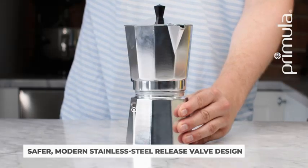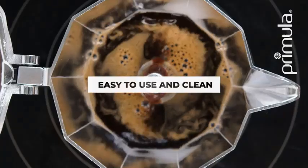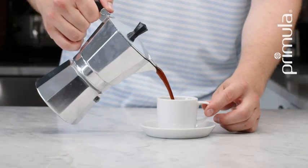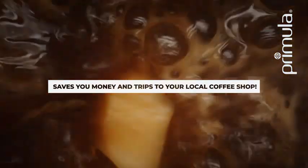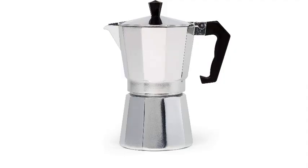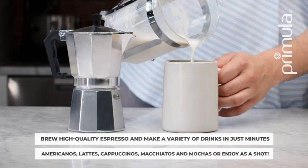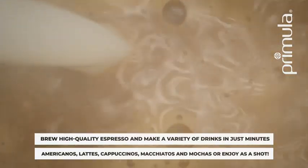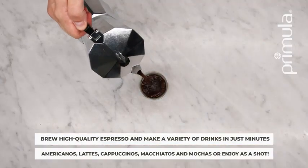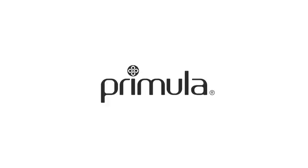The traditional stovetop brewing method ensures a full-bodied flavor that captures the essence of authentic espresso. Whether you prefer a morning boost or an evening pick-me-up, the Primula Classic Mocha Pot promises a satisfying brew every time. Its durable aluminum construction and heat-resistant handle offer both reliability and comfort during use. Elevate your coffee experience with this timeless piece that combines heritage-inspired design with modern brewing convenience, making it a cherished addition to any coffee lover's kitchen.